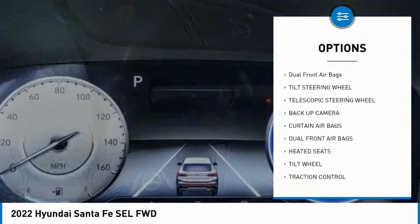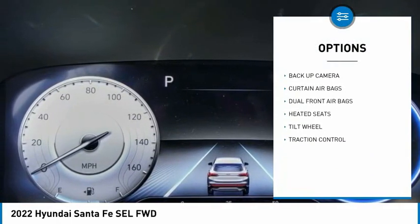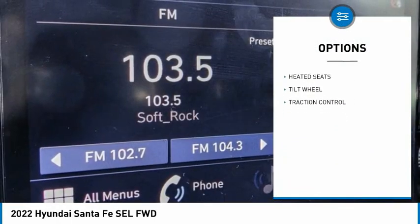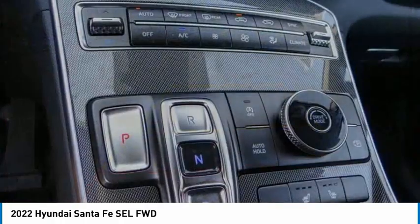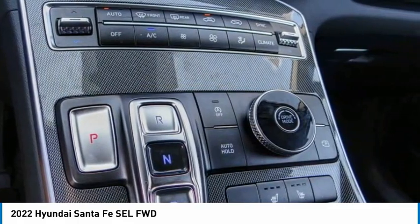Here are some of this vehicle's great options: traction control, heated seats, backup camera, security system, dual front airbags, tilt steering wheel, telescopic steering wheel. If you like it online, you'll love it in your driveway — take it for a spin today.